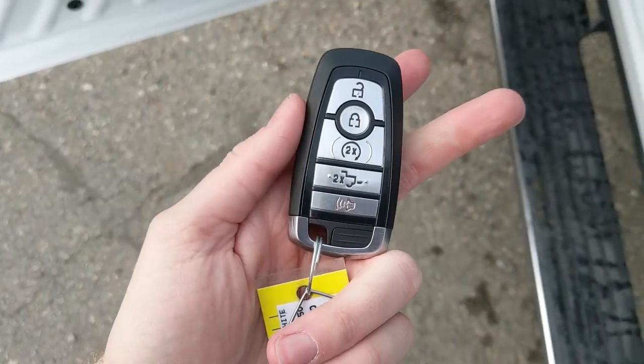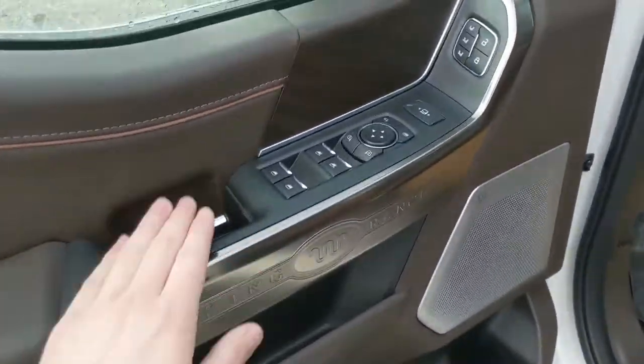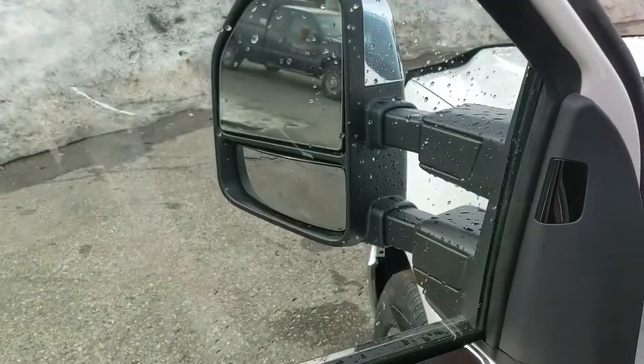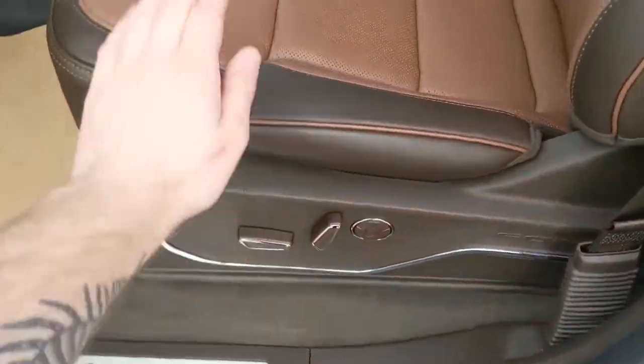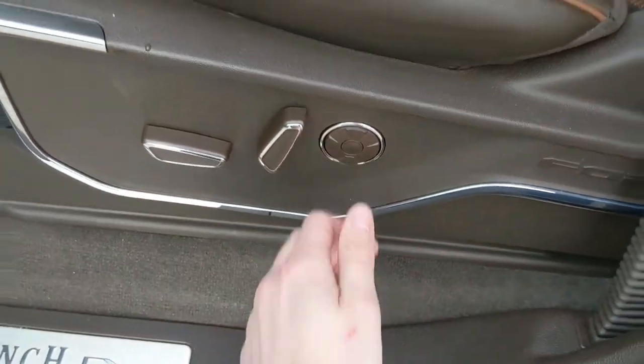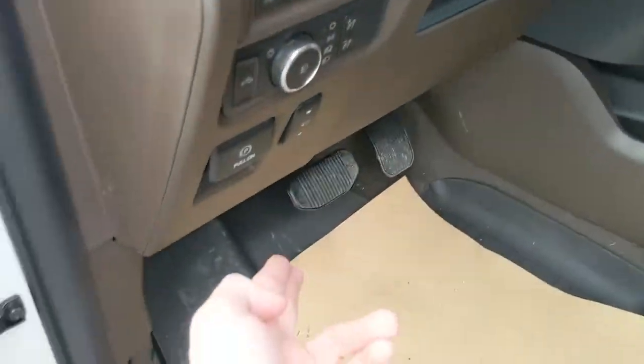This truck also has a remote start, so no need to go outside on those cold mornings to warm up your vehicle. Looking in, you have power windows, power mirrors, and power locks, as well as power folding and telescoping towing mirrors. You also have a fully power adjustable driver seat and front passenger seat with massage function for those long trips, and three memory buttons for your driver seat, steering wheel, pedals, and mirrors.